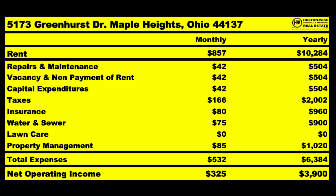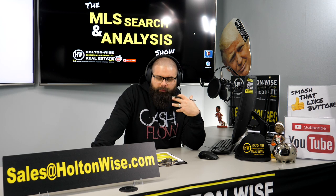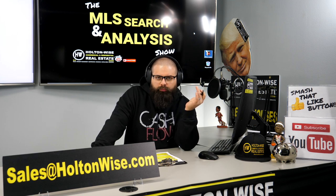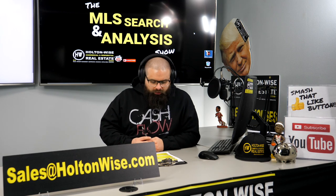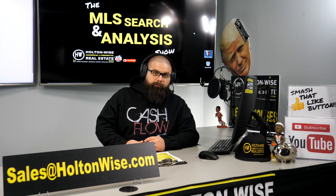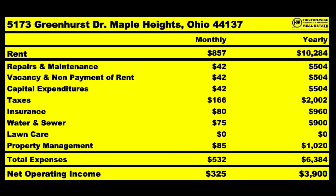As far as taxes, that's $166 a month. Insurance is $80 a month — and if anyone out there wants a quote to lower their insurance premium on rental properties, click the link in the show notes. The Hoag Insurance Agency — my associate Kevin — will get you a quote. A property like this should be about $80 a month. Back to the numbers: water and sewer is estimated at $75 a month.